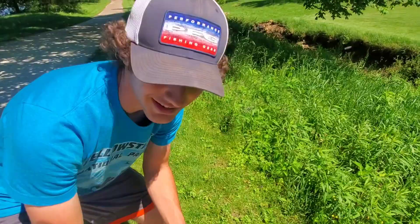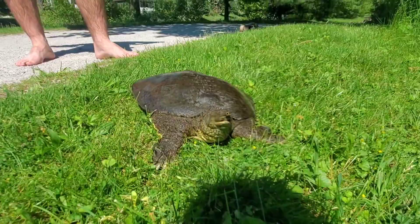We're gonna get some photos of this guy and give him the release right back into his creek system. That is sick — look at that animal, incredible. So cool.